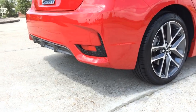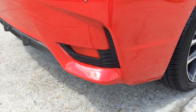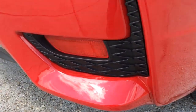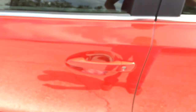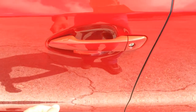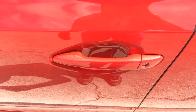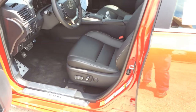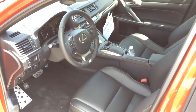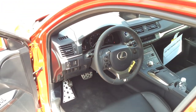Here is a closer look at the rear fog light. Let's check out the interior. The car comes equipped with a smart access key system. With the key in your pocket, press the button on the door handle once to lock. After a few seconds, put your hand on the door handle to unlock.